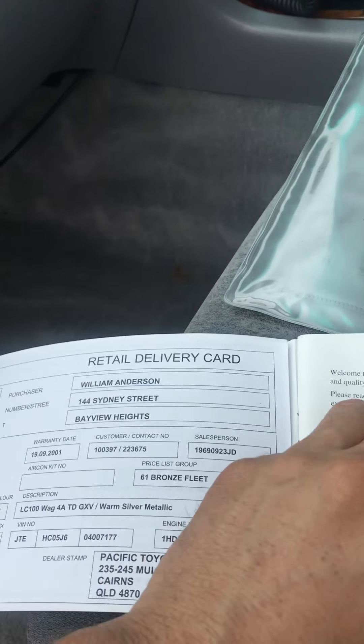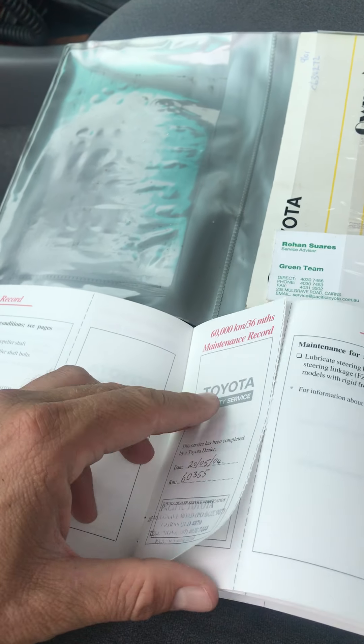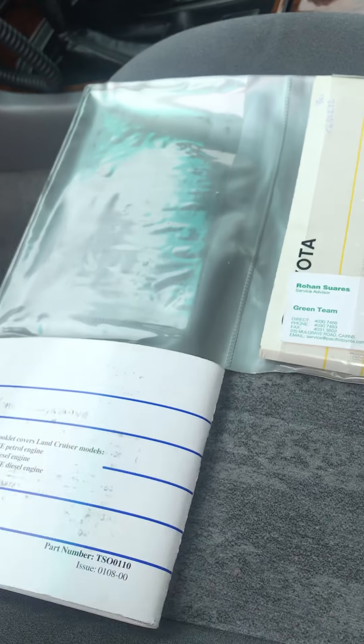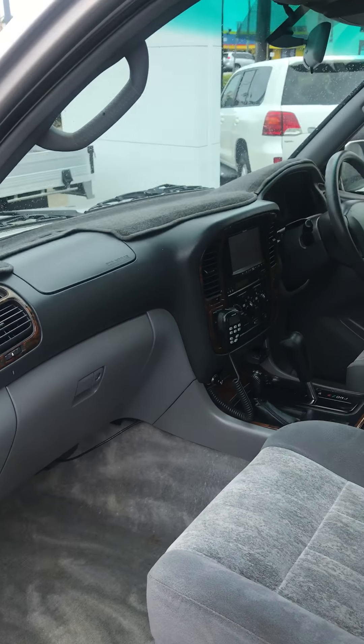The service history — there's a fair bit in there. There are a couple of entries that aren't stamped; towards the end of its life he's had it done at his own mechanic. We've just done a service on the vehicle and spent quite a lot of money getting this one up to our standard.